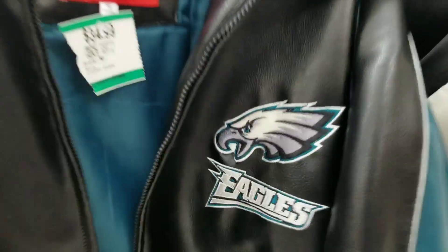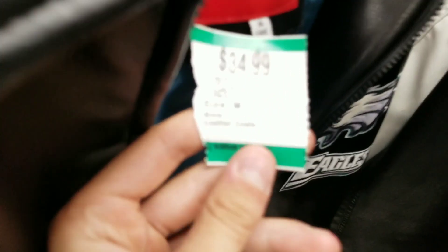That leather jacket has a Philadelphia Eagles NFL tag, and on the back you got the Eagle too, but — bruh.